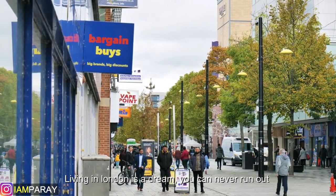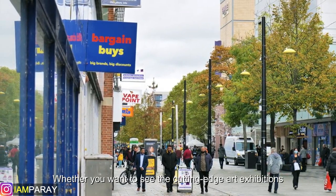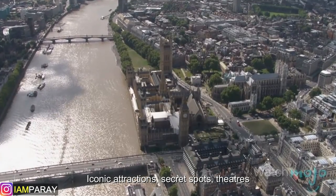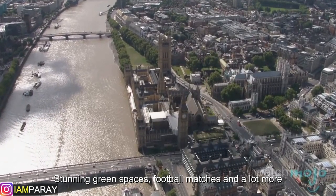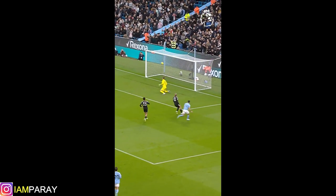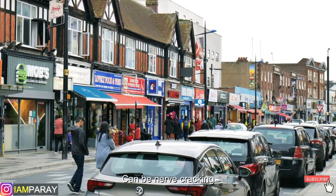Living in London is a dream. You can never run out of things to do, whether you want to see the cutting edge art exhibitions, iconic attractions, secret spots, theatres, stunning green spaces, football matches and a lot more. However, the rental prices in London can be nerve-cracking.